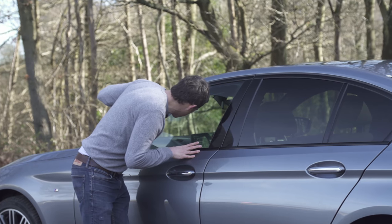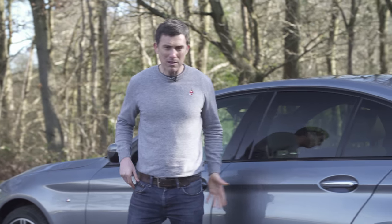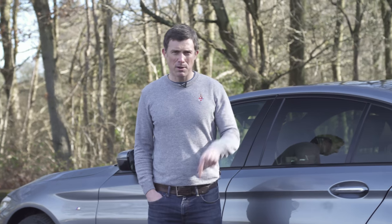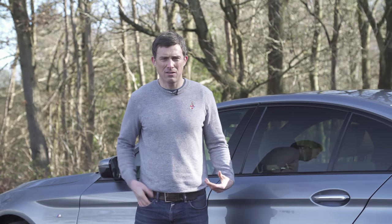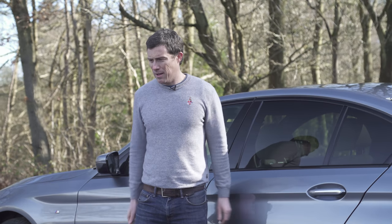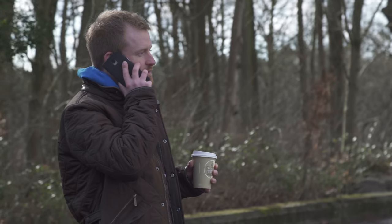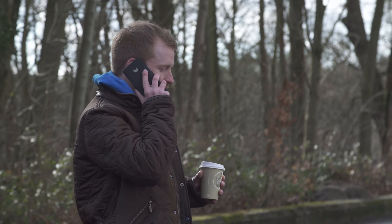I think the infotainment system has had a meltdown or something — it's just got cross and locked the key in. I didn't think it was possible to lock keys in cars these days. I thought they're designed so you couldn't do it. This one has the fob, but it's auto-locked. All I could do was wait while BMW UK investigated the problem.